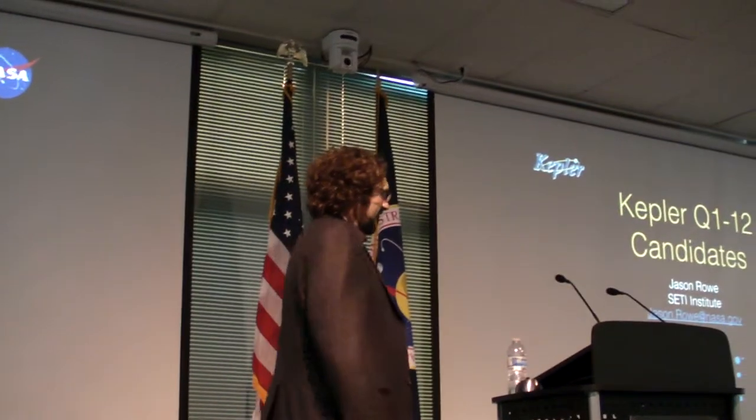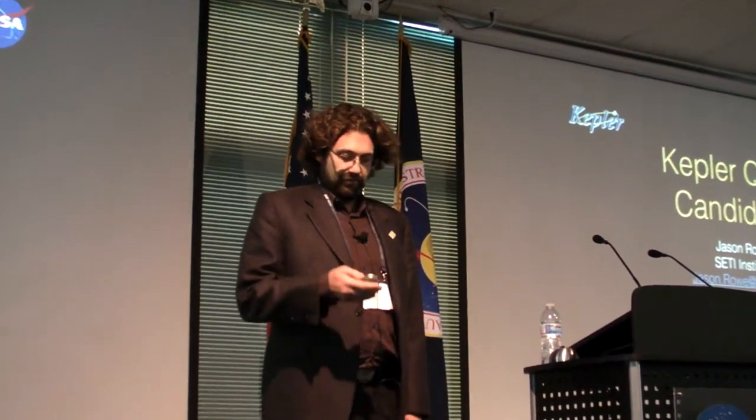I've contributed a lot of hours towards vetting these candidates, initially finding them in the candidate list and helping to characterize them. I'll try my best to show you how amazing the collaborative effort is.